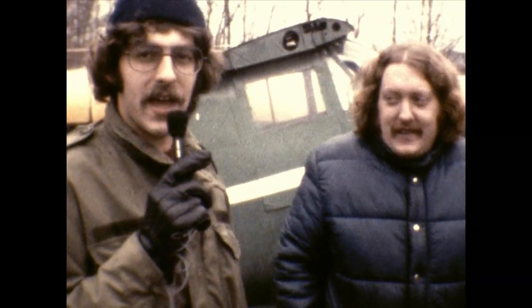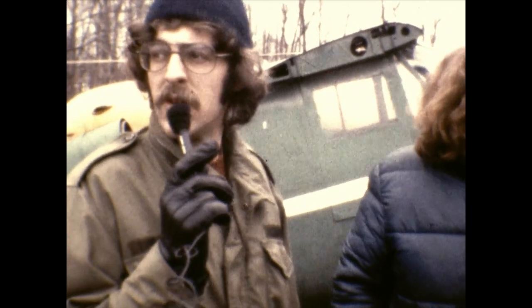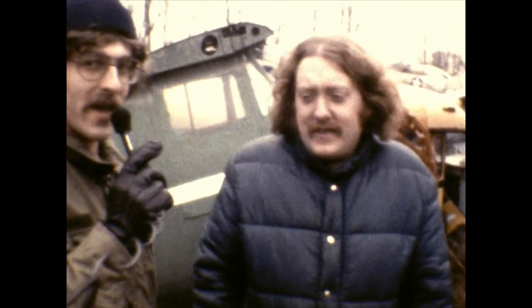Yes, we're standing here amid the wreckage of some World War II, Korean War, and possibly early Vietnam years aircraft, in a farm location somewhere in the southern part of Ohio. We're talking to its discoverer, Mr. Michael Klaus.